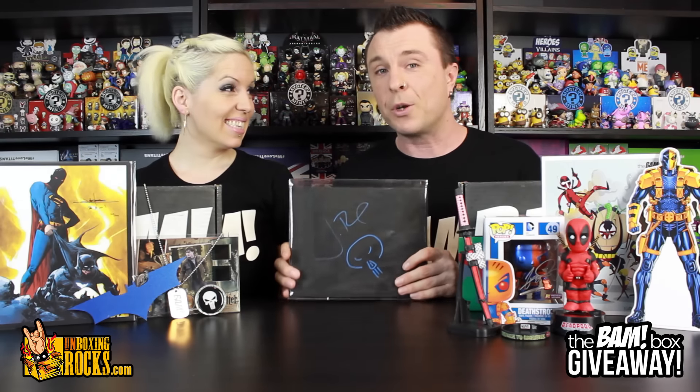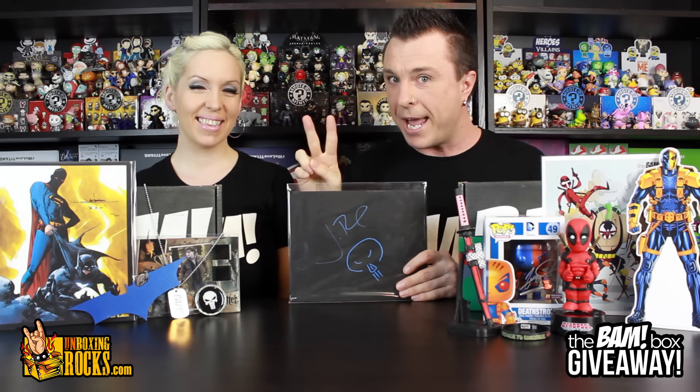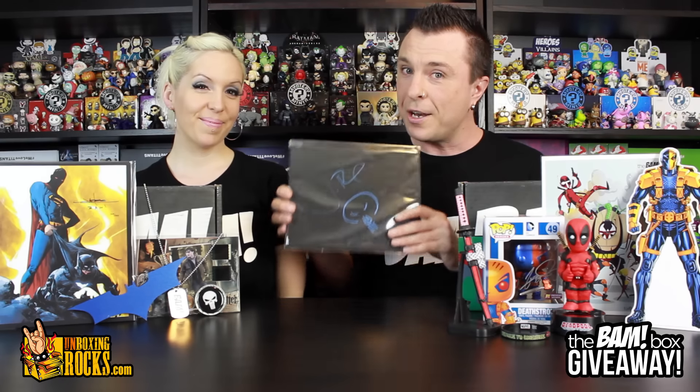How cool is that? So there's going to be one winner that is going to get two BAM Boxes — April and May — plus this Jon Bernthal autographed canvas.